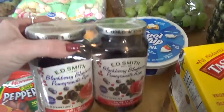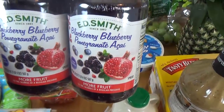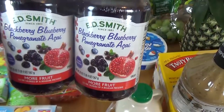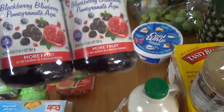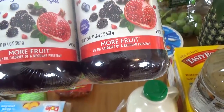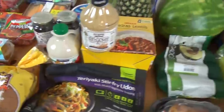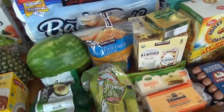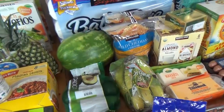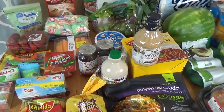They were out of our regular kind of jam, so I went ahead and got this instead — it's a blackberry, blueberry, pomegranate, and acai jelly. Now we have two jars, and it says it has more fruit and less sugar, so that's probably good. I think that is everything from Costco — everything we could fit in the cart within 15 minutes, not too bad! So now I'll move over to the things from Walmart.